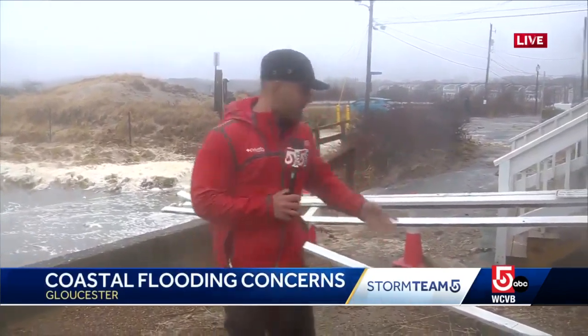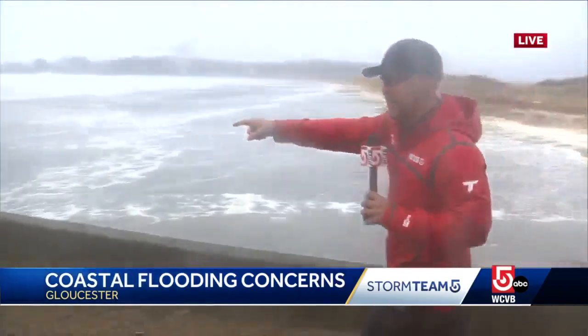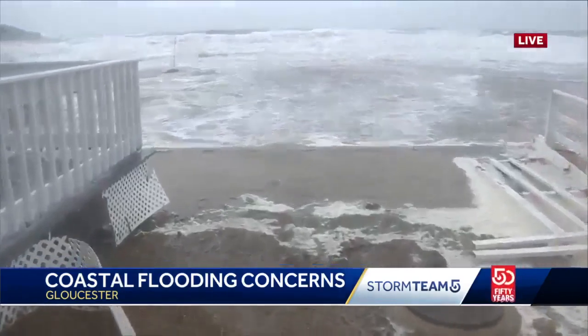Hi, Karen. We've been out here throughout the day today and the damage is now starting to become visible. This is a railing that was over here, up against the water, and you can see this seawall has pretty much washed away.